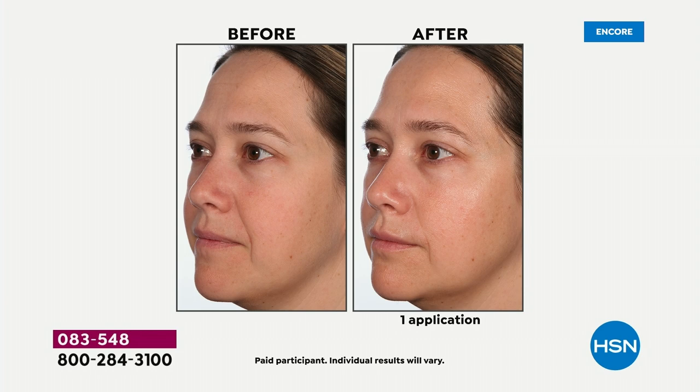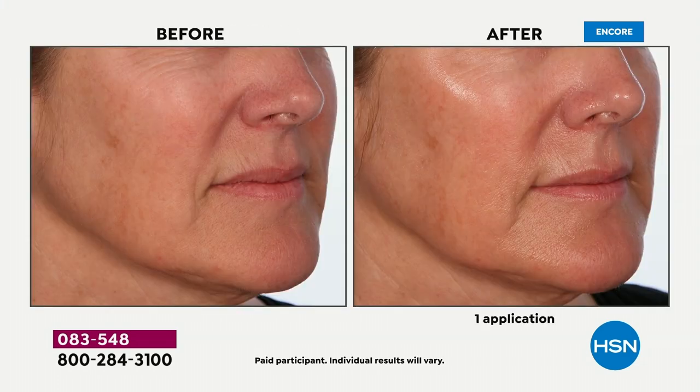This is it. This is your do-it-all fan favorite from Skin Cosmetics, the Divine Elixir Luminous Oil. This was a complete sellout last year as our Today Special. It's a customer pick, a customer beauty choice award winner multiple years over because of results like this.